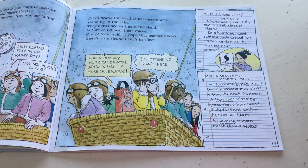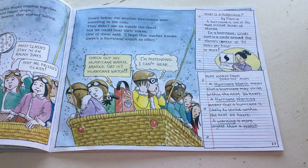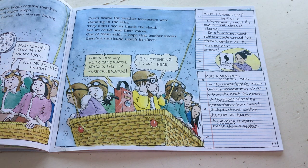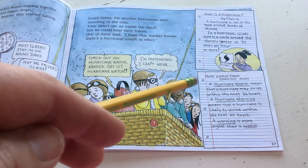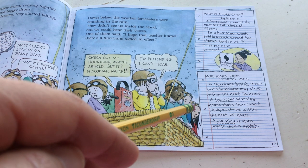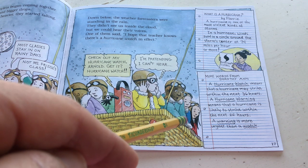What is a hurricane? By Fleury. A hurricane is one of the most violent kinds of storms. In a hurricane, winds swirl in a circle around the storm center at 74 miles per hour or more. More words from Dorothy Ann: a hurricane watch means that a hurricane may strike within the next 36 hours. A hurricane warning means that a hurricane is likely to strike within the next 24 hours. A warning is more urgent than a watch.